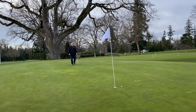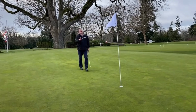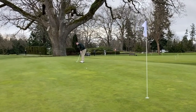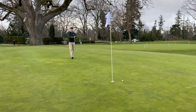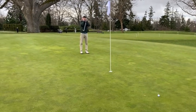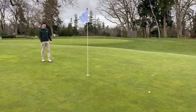Hi everyone, I'm Brian Yule, the Master Superintendent of Uplands Golf Club. Our head pro is checking out the speed of the greens. Pretty nice — I'm not sure if you're going to get many golf lessons with putts like that. Maybe stick to iron play, but not putting.